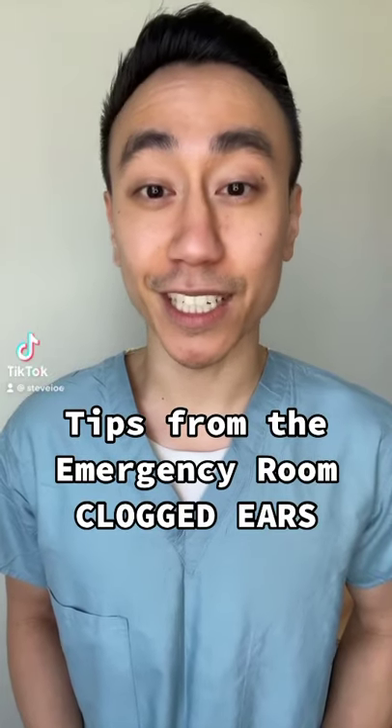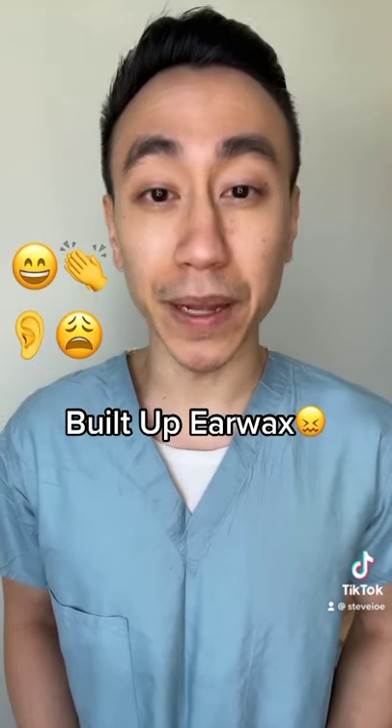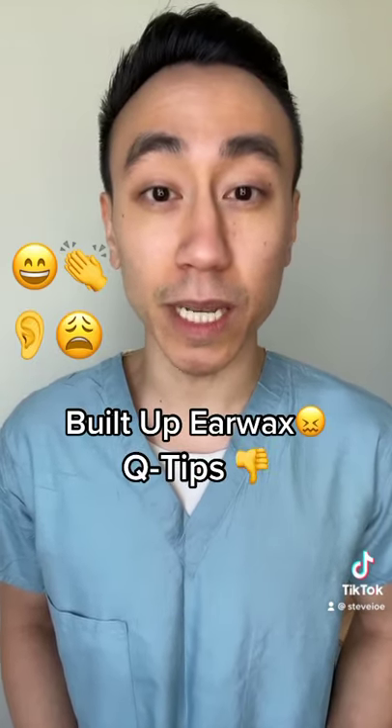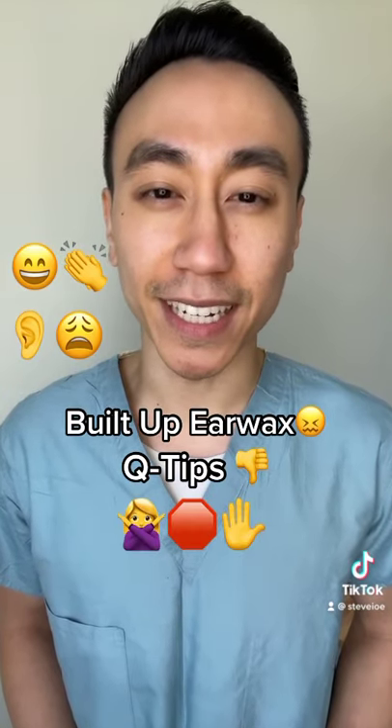Tips from the ER: clogged ears. One of my favorite things to do in the ER is unclog a clogged ear. Clogged ears are typically due to built-up earwax or because you're using Q-tips to clean your ears. Stop using Q-tips to clean your fucking ears.